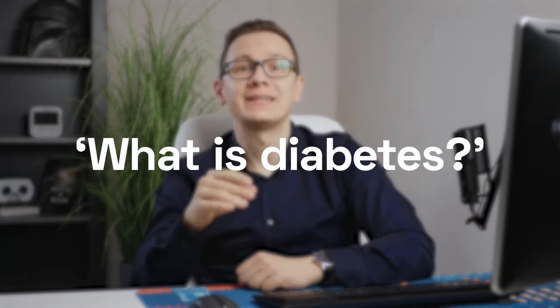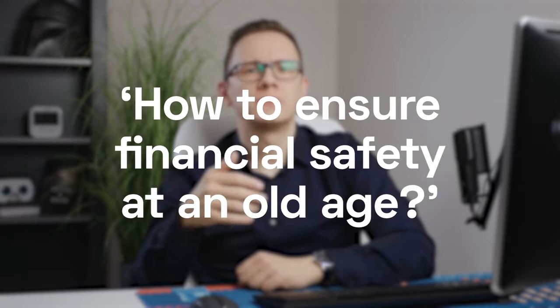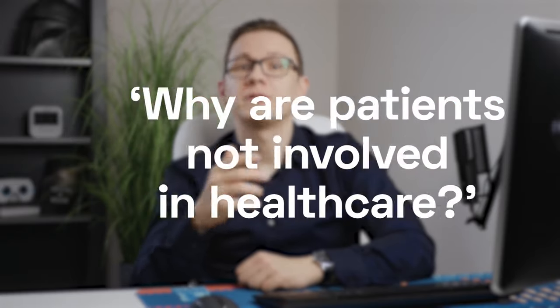Symptom Checker. ChatGPT already seems to do quite well in answering general questions in many areas — from what is diabetes, through how to ensure financial safety at an old age, to why patients are not involved in healthcare. However, the answers you receive will be very general. You will get the correct summary of the basics, but will most likely not succeed in learning about the specifics. Currently, ChatGPT has a lot of inherited limitations and imposed restrictions. But in the future, ChatGPT could take over the dreaded googling for symptoms and help patients without drowning them in unfiltered, scary, and overly complicated information.